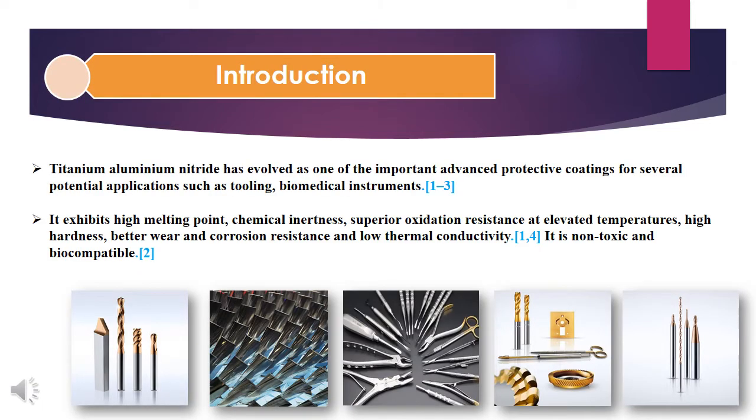Titanium Aluminium Nitride has evolved as one of the important advanced protective coatings for several potential applications, such as tooling, biomedical instruments, etc. It exhibits high melting point, chemical inertness, superior oxidation resistance at elevated temperature, high hardness, better wear and corrosion resistance, low thermal conductivity. It's non-toxic and bio-compatible.